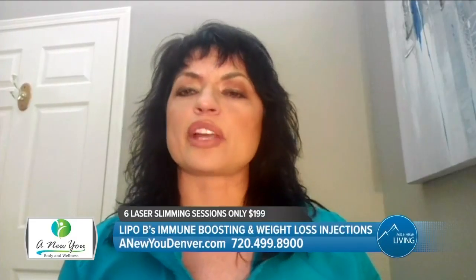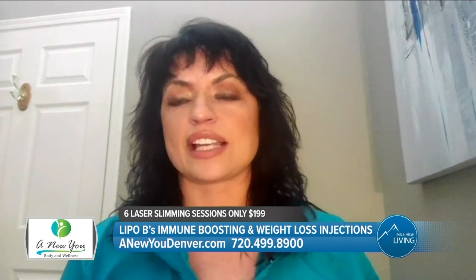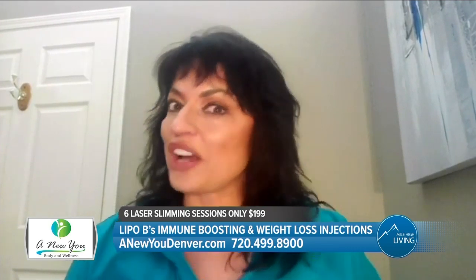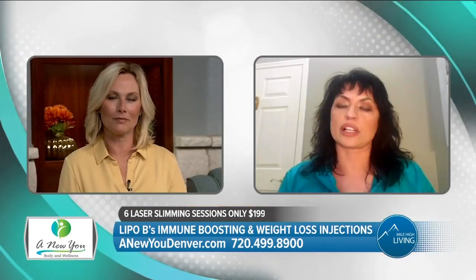Nicole Lingen with A New You joins us now over Zoom to tell us all about it. Let's start off by saying you are currently open, correct? And you're following all the necessary protocols? Yes, absolutely. We make sure that we take your temperature before you can even enter the building. You have to wait outside, sign in. We are sanitizing every 30 minutes. And if you feel sick at all, you can definitely not come in and we'll reschedule. I'm also doing Zoom calls for patients that don't want to come in.